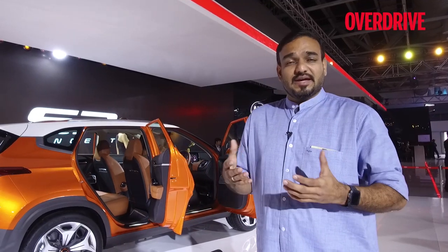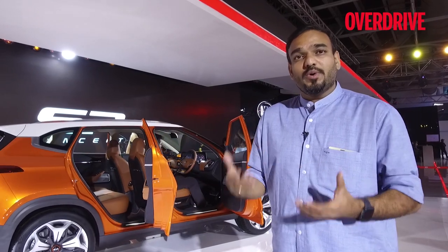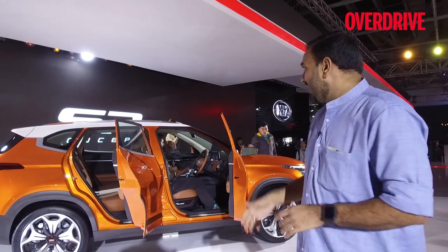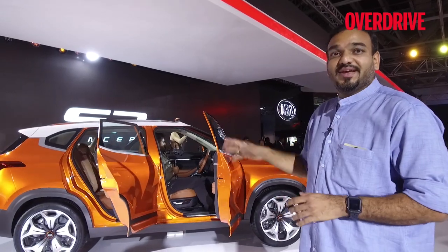It will be in the same space as the Creta, which means it will be placed over the Vitara Brezza, in the 15 to 20 lakh rupees bracket, and that is what this car is all about.